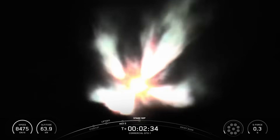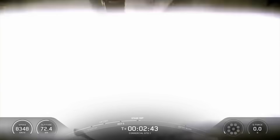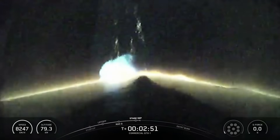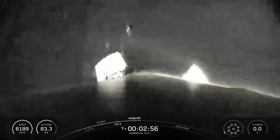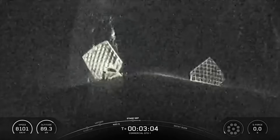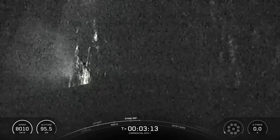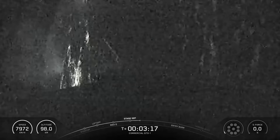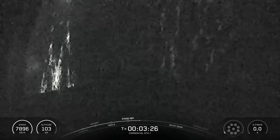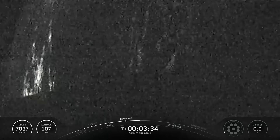MECO. Stage separation confirmed. Excellent callouts coming in from the Nets. Engine ignition. Now coming up in just a few moments, we should be hearing a callout for fairing separation. Both fairing halves on today's mission are flight proven, with one half flying for its 18th time and the other for its 14th time, and these will be retrieved by our recovery vessel, Bob, once they fall back down to Earth. Two nominal trajectories. Fairing separation confirmed.